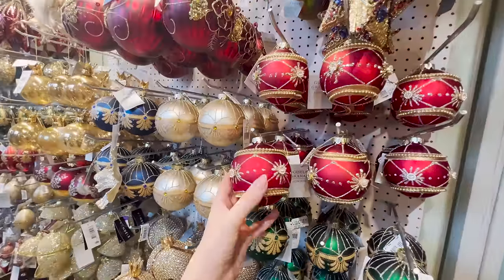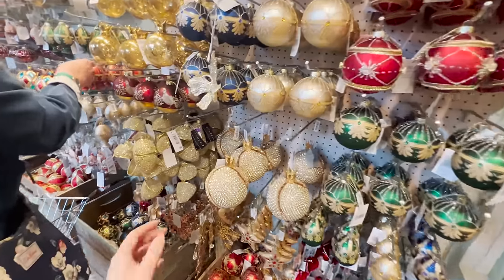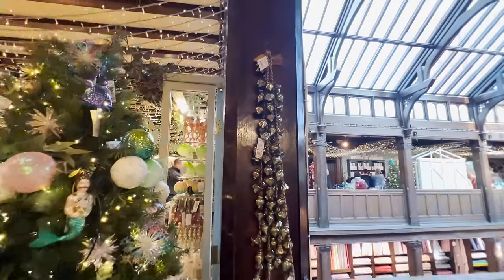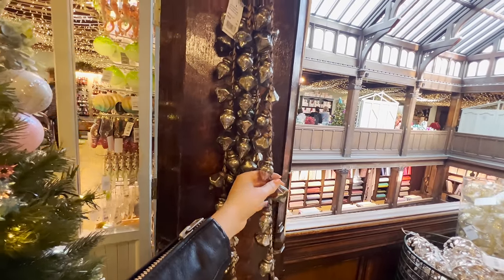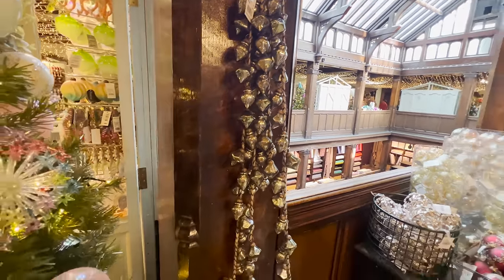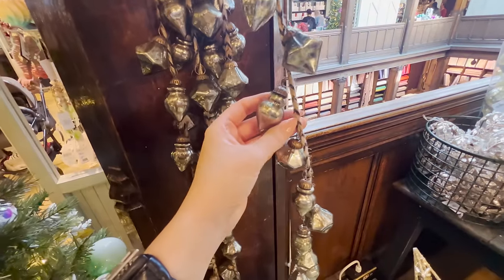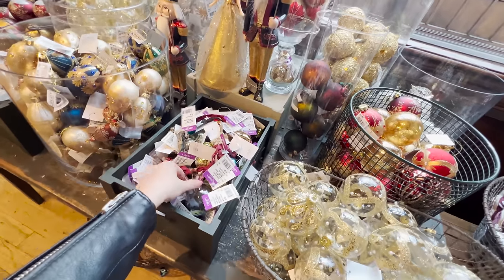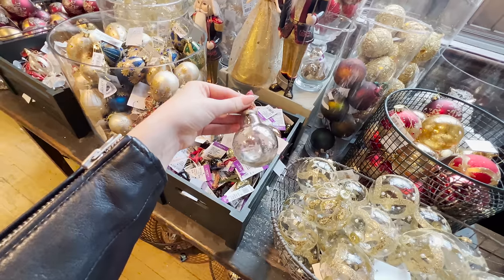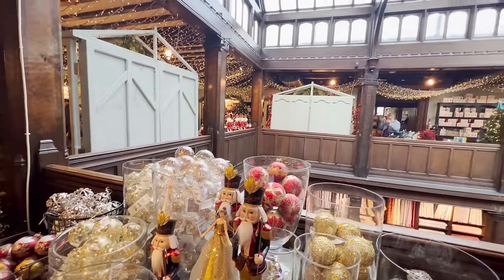I like that they've added some fake foliage in the tree as well, and I love this red theme - look at these, they're stunning. A lot of different gold things, very Fabergé egg-ish. Look at this antique garland - it's heavy and it's glass. It's £67, so maybe don't touch it, but I really like this green and the fact that it's got a little something around the rope.